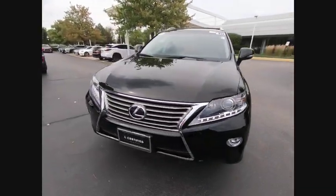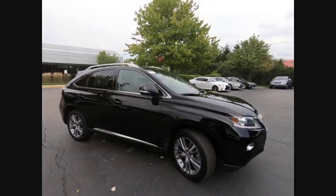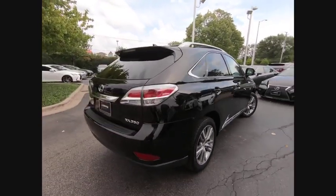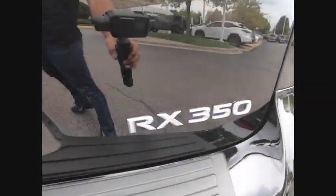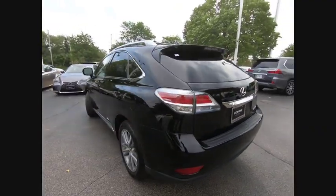Come test drive the 2015 RX350. The RX350 offers a driver-inspired design and intuitive technology that puts you in total control of your interior. Paired with a spacious cargo area and a powerful V6 engine, the RX350 continues to offer the best combination of powerful performance and interior luxury in its class.